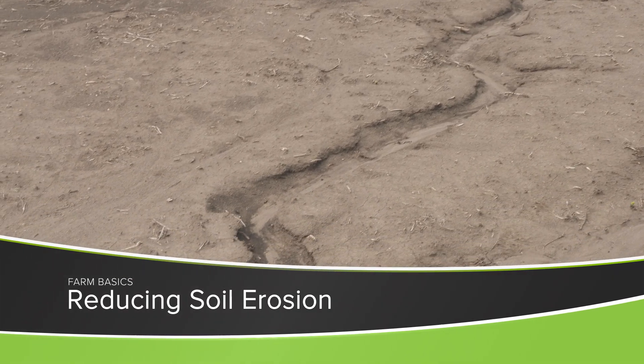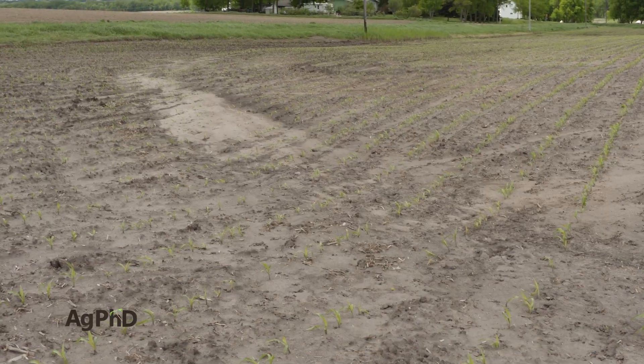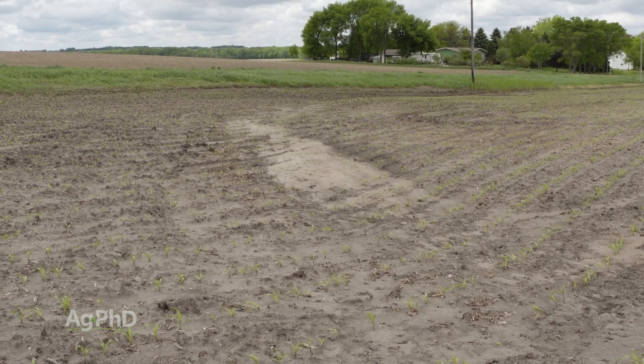During our Farm Basics time each week we talk about some of the things that we deal with as farmers, and if you're a non-farmer we want to try to communicate this with you — just some of the challenges that we go through. One of the biggest issues that we commonly have, quite frankly on almost any farm, is soil erosion.